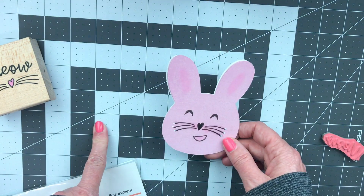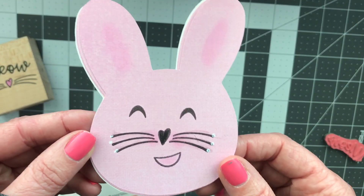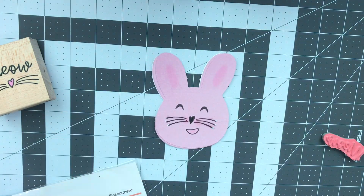Check out the hashtag Stamping Sunday. Thank you guys so much for stopping by and have a great day.